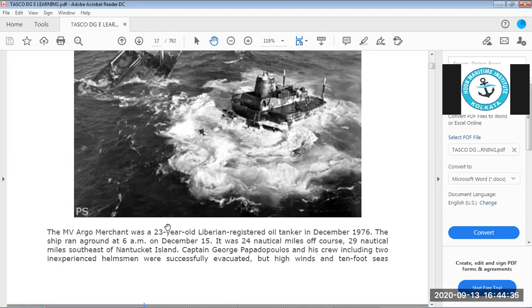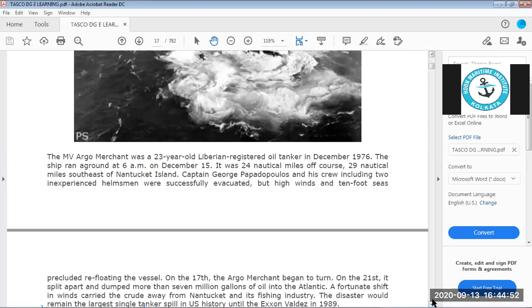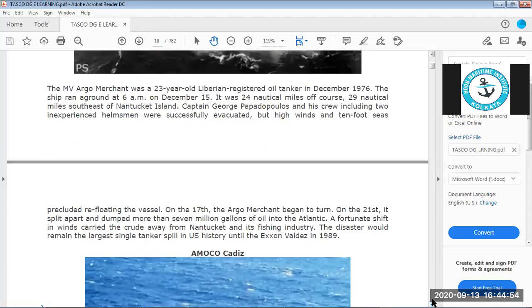The ship ran aground at 6 a.m. on 15 December, 24 miles off course and 29 nautical miles southeast of Nantucket Island. Captain George and his crew, including two inexperienced helmsmen, were successfully evacuated, but high winds and 10-foot seas prevented refloating the vessel.